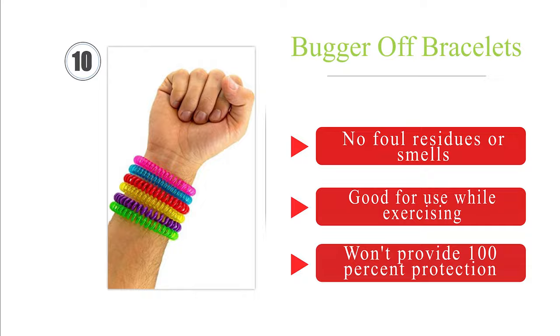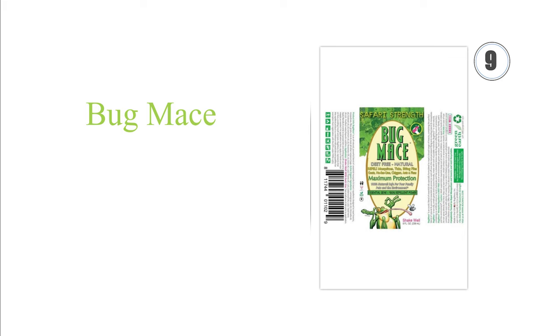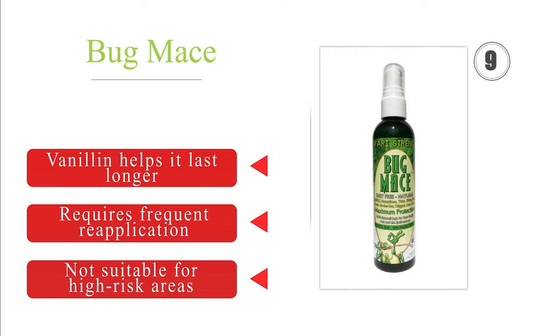Next on our list at number 9: for those dead set against DEET-based products, Bug Mace can deliver a measure of protection without any potentially harmful chemicals. It contains essential oils such as citronella, thyme, clove, and soy, which have shown some promise in field studies. Vanillin helps it last longer, but it still requires frequent reapplication and is not suitable for high-risk areas.